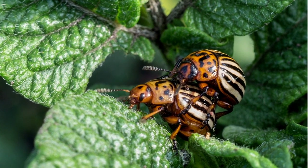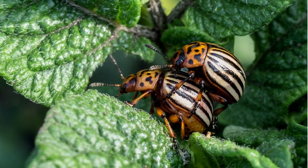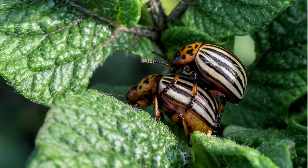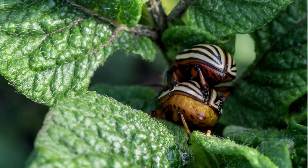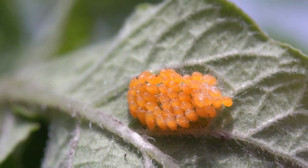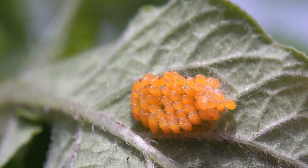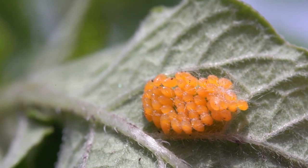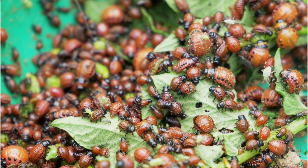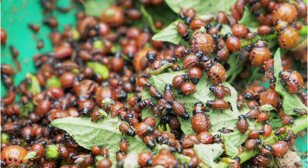Colorado potato beetle females are very prolific and are capable of laying over 500 eggs in a 4–5 week period. The eggs are yellow to orange and are about 1 millimeter long. They are usually deposited in batches of about 30 on the underside of host leaves. Development of all life stages depends on the temperature. After 4–15 days, the eggs hatch into reddish-brown larvae with humpbacks and two rows of dark brown spots on either side. They feed on the leaves of their host plants.